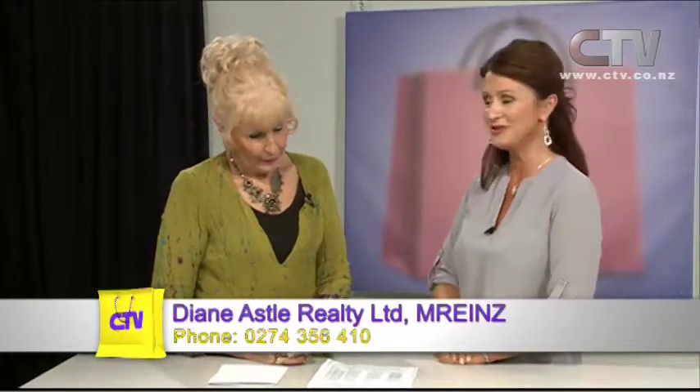Hi, I'm Jude Kirk and welcome to Let's Go Shopping. Who better to start the day with than Diane Astle. A huge welcome, Diane. Hi Jude. Can we start with what we will save when we sell our homes through Diane Astle Realty?